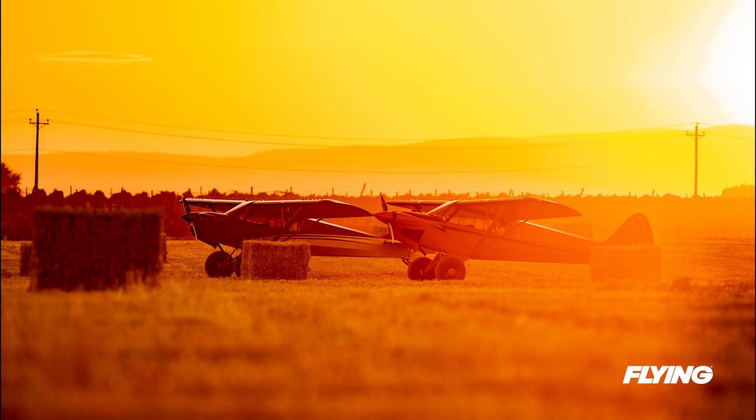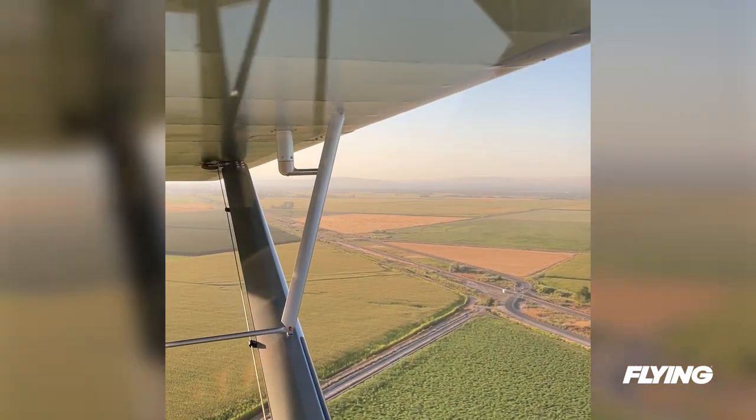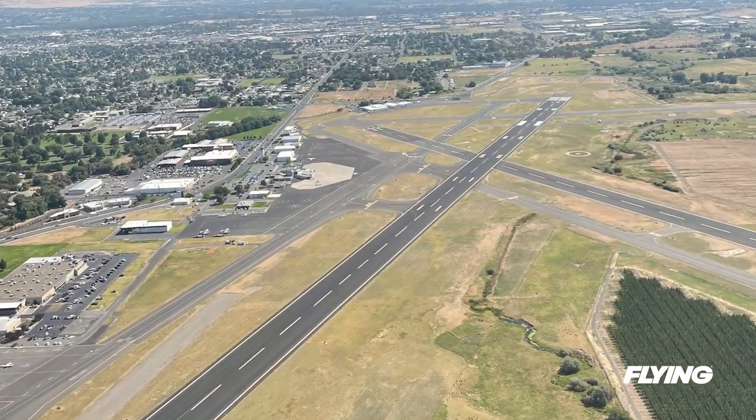It's a race against the fading light to get those golden hour shots. Then we're up and out of there, easily clearing the wires at the far end, and we head back to the pavement at the Yakima airport.